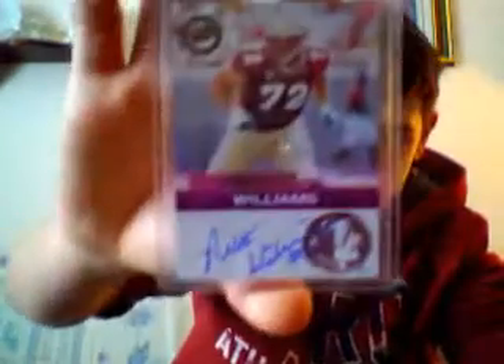Then I got some football. Score 2005 auto, Nick Goings. Brock Huard autograph. Brett Williams autograph. Martellus Bennett Topps autograph, number 208 out of 250. John Lynch jersey. Eric Moulds jersey. Anthony Thomas jersey — I couldn't see the name there. And then Curtis Martin jersey.